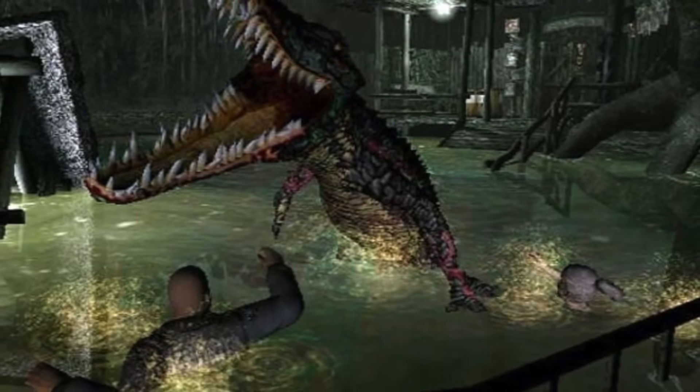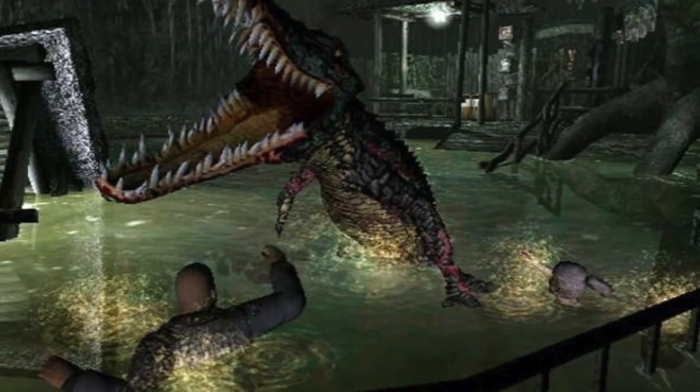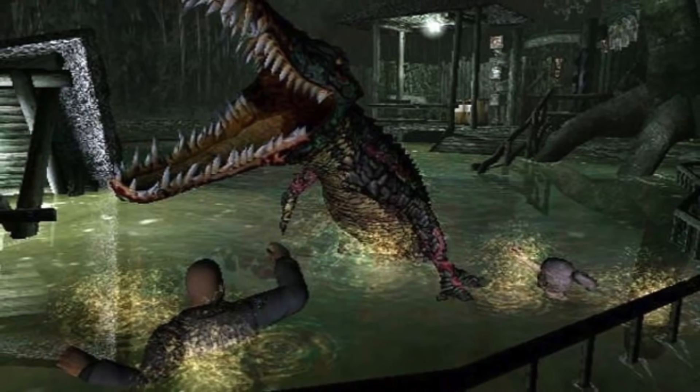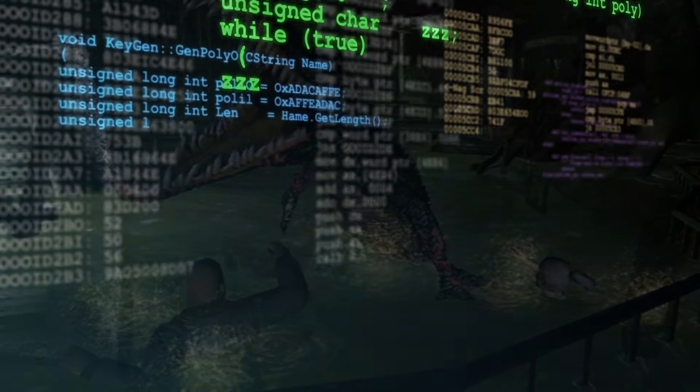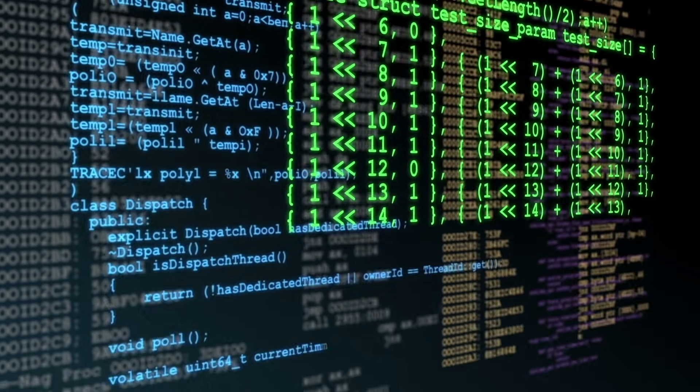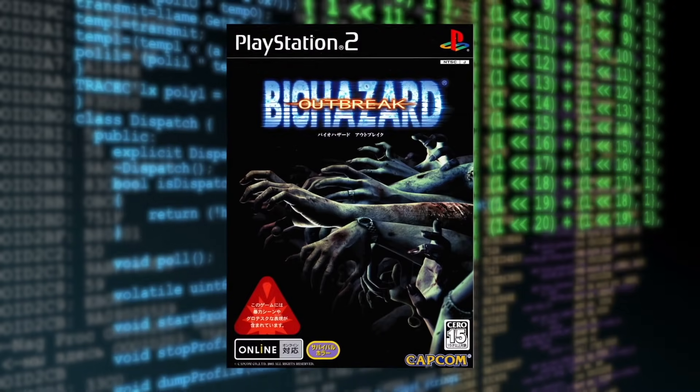Granted, it only works for the Japanese versions of the game, but in 2014, Outbreak Server restored online functionality to both Resident Evil Outbreak and Resident Evil Outbreak File Number Two. It was made by reverse engineering the server via packet captures from the Japanese version of the game — hence why you need the Japanese version. It's definitely interesting to see this game in particular be the source of such a project, but if you like it, go for it.